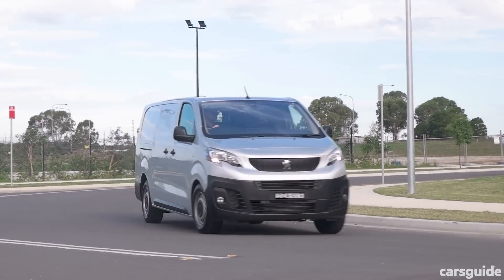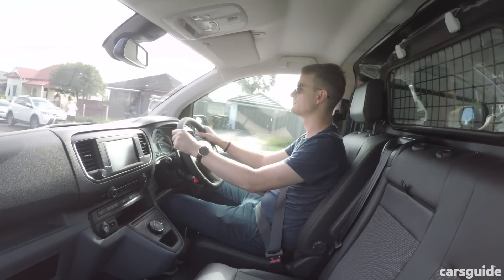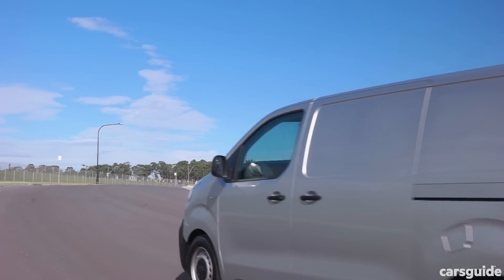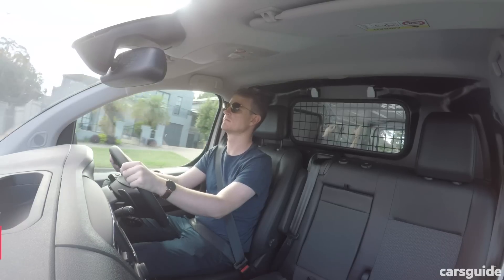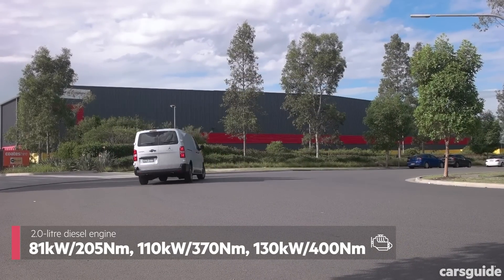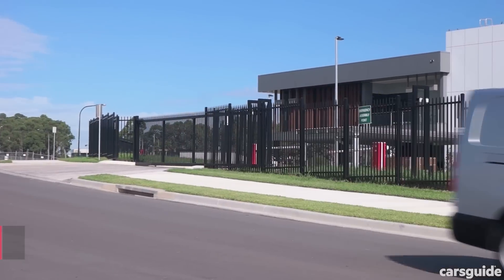Unlike a lot of vans, the Expert is based on a car platform — the Peugeot Citroen EMP2 platform — which also underpins the Peugeot 308 and 3008. This means it drives quite like a car, both laden and unladen. Under the bonnet is a grunty 2-litre diesel engine in three power formats, matched to either a 6-speed manual or a 6-speed automatic transmission, which unlike a lot of vans is a proper torque converter unit.